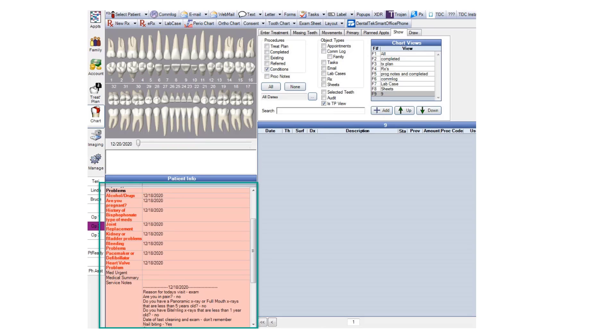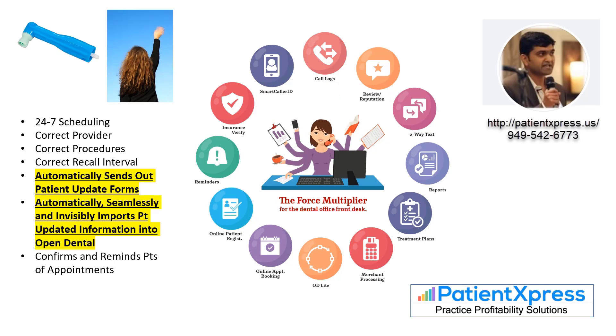Patient Express seamlessly imports the information into the chart from the dental and medical histories, including the medications. We also see a lot of offices losing recall patients out the back door. Patient Express can schedule these patients for you 24-7 with the correct provider and the correct procedures, and it can also send out update forms and import those forms into Open Dental, so when the patient comes into the office, you already have all the current information.